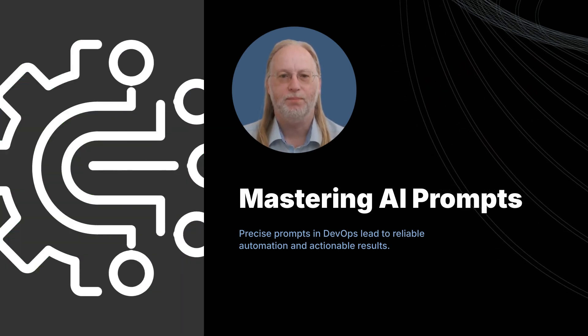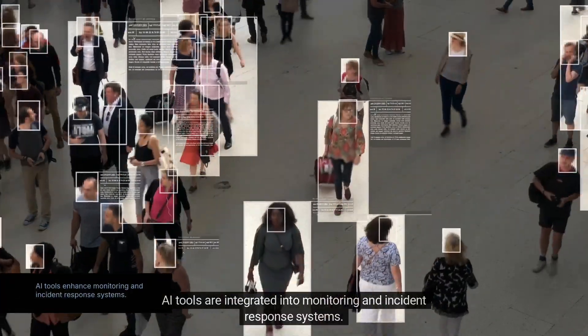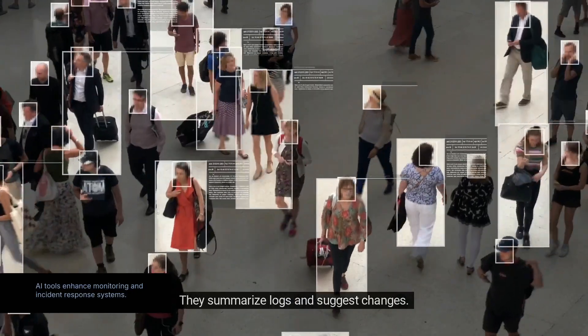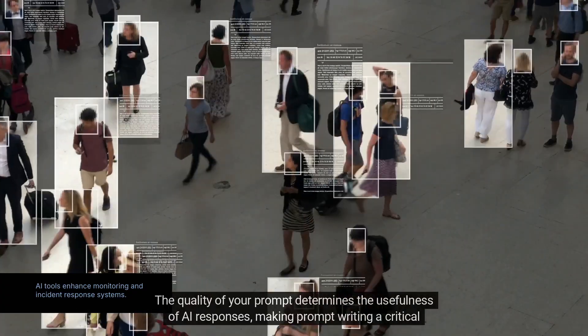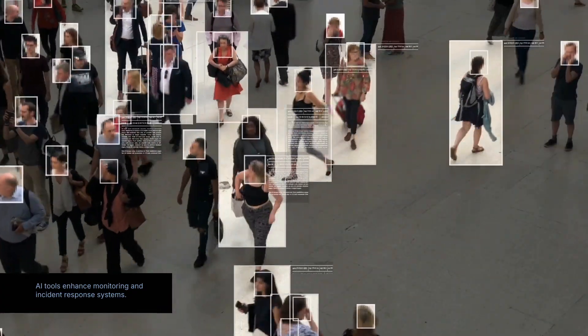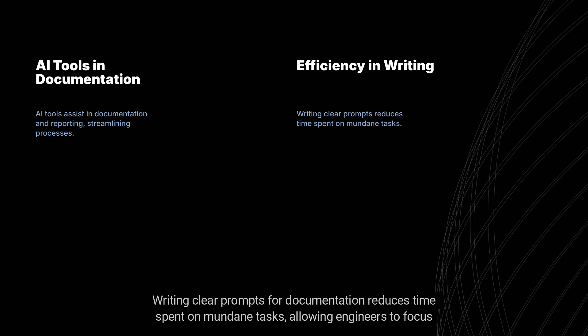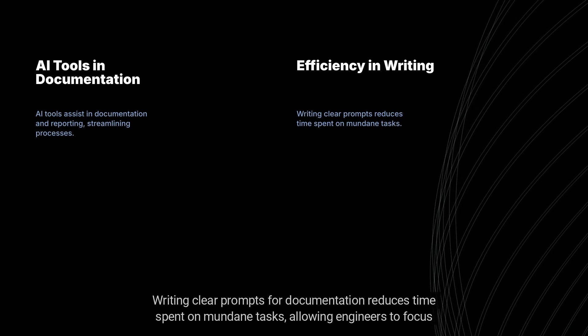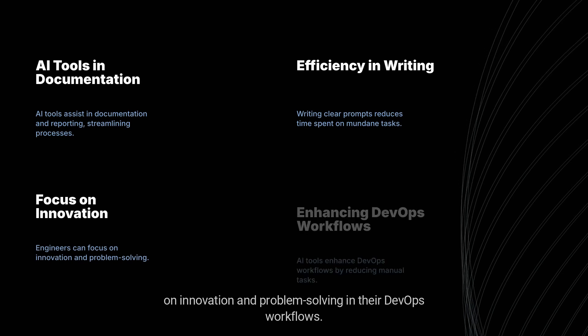AI tools are integrated into monitoring and incident response systems. They summarize logs and suggest changes, and the quality of your prompt determines the usefulness of responses, making prompt writing a critical skill for DevOps engineers. Beyond technical tasks, AI tools assist in documentation and reporting. Writing clear prompts for documentation reduces time spent on mundane tasks, allowing engineers to focus on innovation and problem solving.